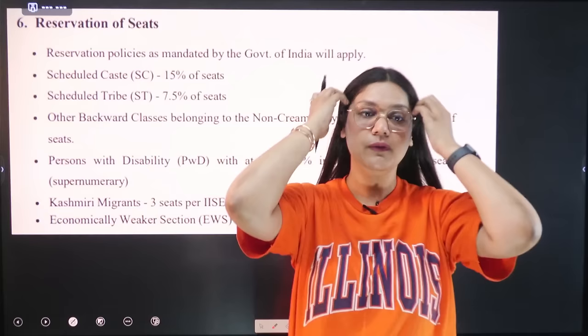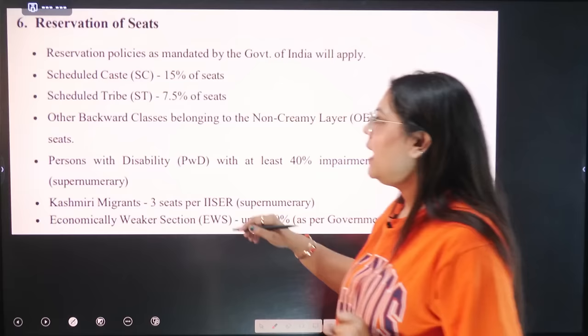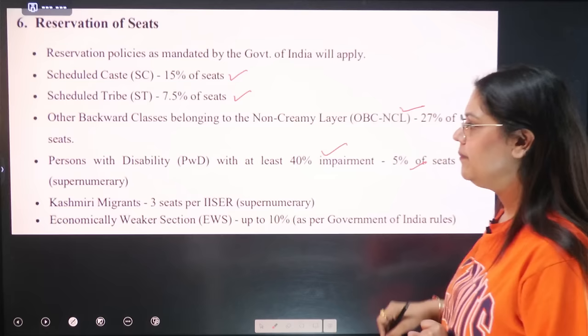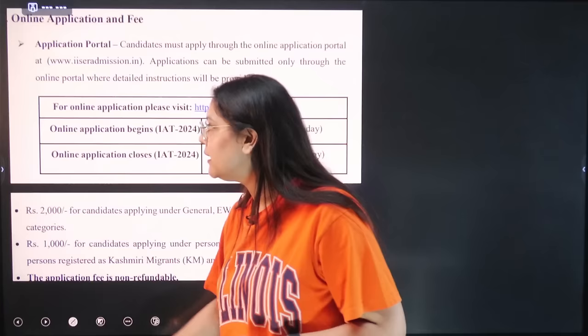Reservation of seats: SC category is 15%, ST is 7.5%, OBC is 27%, Persons with Disability is 5% horizontal reservation. Kashmiri migrants get 3 seats, and EWS is 10%.